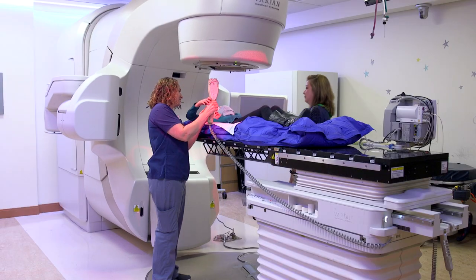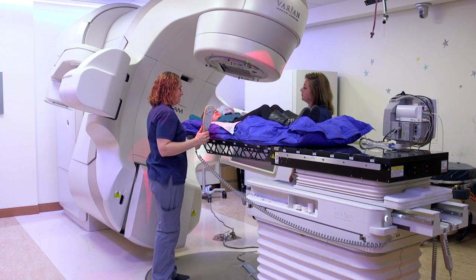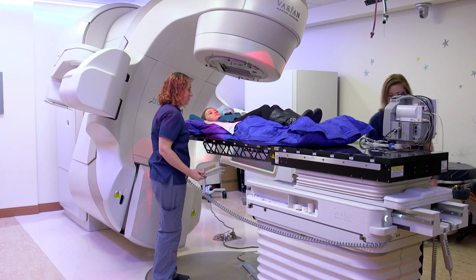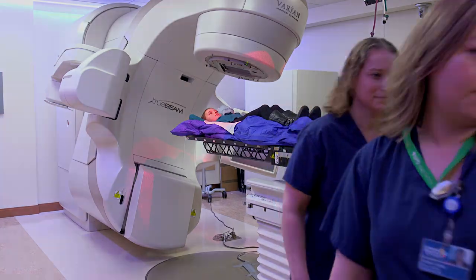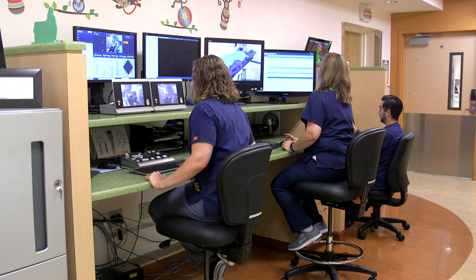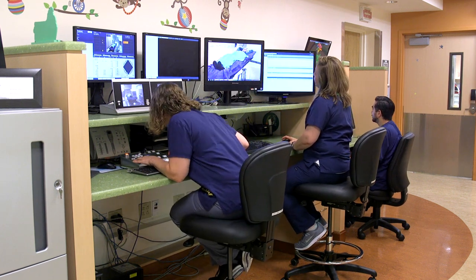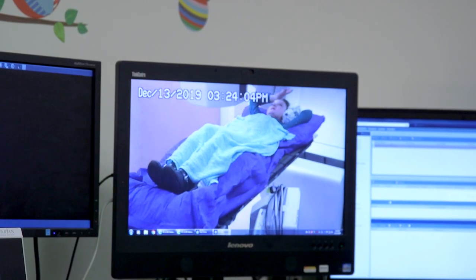Even though we are outside, we can talk to you and see you at all times. So if you need help, we can come right in. Treatment takes a different amount of time for everyone, so your therapist can give you a time estimate on your first day. Now we are outside the treatment room at the control desk. This is where the therapists sit when we are not in the room with you, but we are outside watching and making sure you are safe. If you ever need us, you can wave your hand and we'll come in to help you.